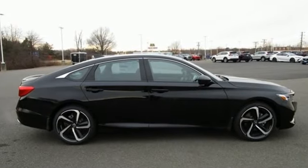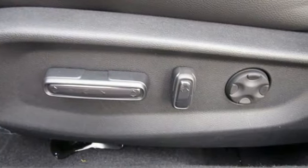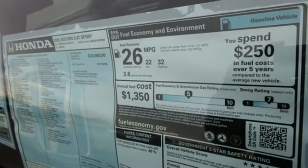It comes with the features you need, and better yet, want. Streaming audio. Inductive device charging. Dual zone climate control. Front and rear parking sensors. Doors and push button start proximity key.